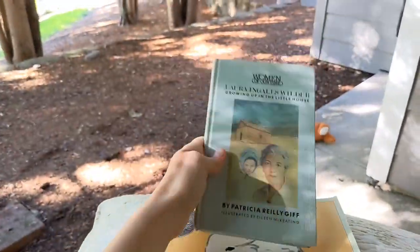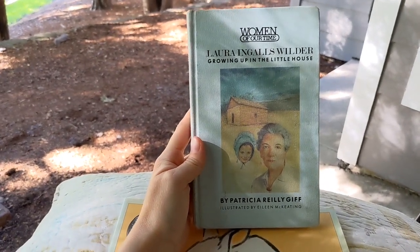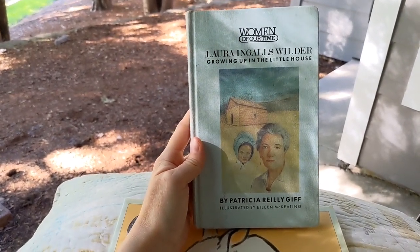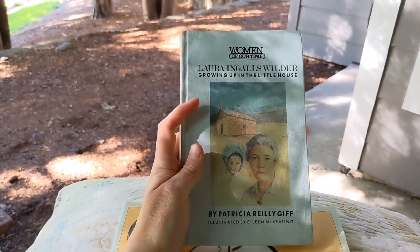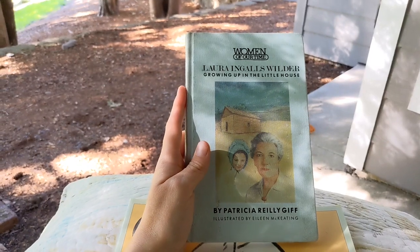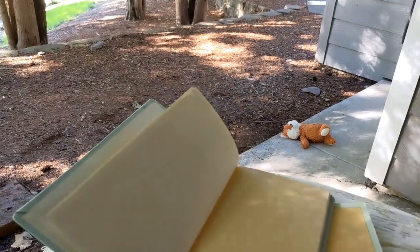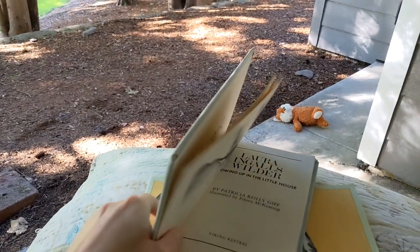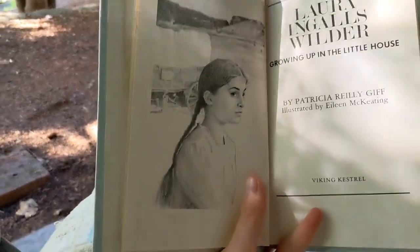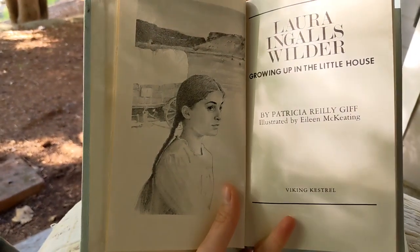The other book I've finished while sitting outside is *Woman of Our Time: Laura Ingalls Wilder Growing Up in the Little House* by Patricia Reilly Giff, illustrated by Elaine McKeathen. I got it from the library and it had some writing inside, which I wasn't aware of when I got it — but I paid like two dollars for the book, so it's not too bad. The book itself doesn't have any writing in it, just on the outside.